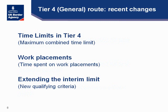Let's look at the recent Tier 4 changes. We have introduced time limits in Tier 4. There is now a maximum combined time limit of 5 years for study at Bachelor and Masters level, and there is already a time limit of 3 years for study below degree level. There are however exceptions for students studying PhDs at higher education institutions and certain subjects such as medicine and veterinary studies. The student route is a temporary one and should not be seen as a route to settlement through long residence.